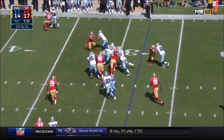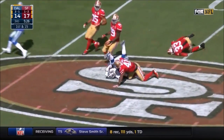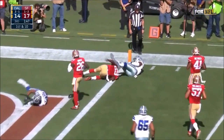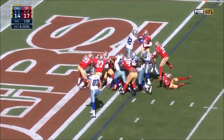Very different looking linebacker group now. Here's Elliott breaking loose into 49er territory. Elliott right side, hits the hole hard. Ezekiel, down to the one. Ezekiel, for the touchdown.